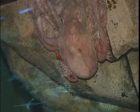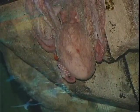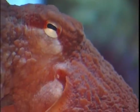Octopuses are active one day and the next day they kind of lay around and snooze. Guess what — our octopus today is having a nap, but we didn't want to disappoint you, so we came back the next day.